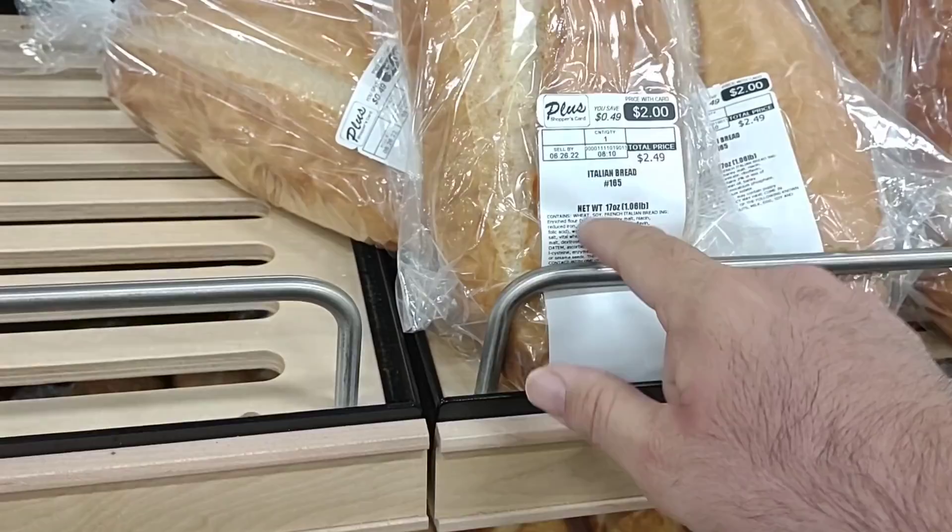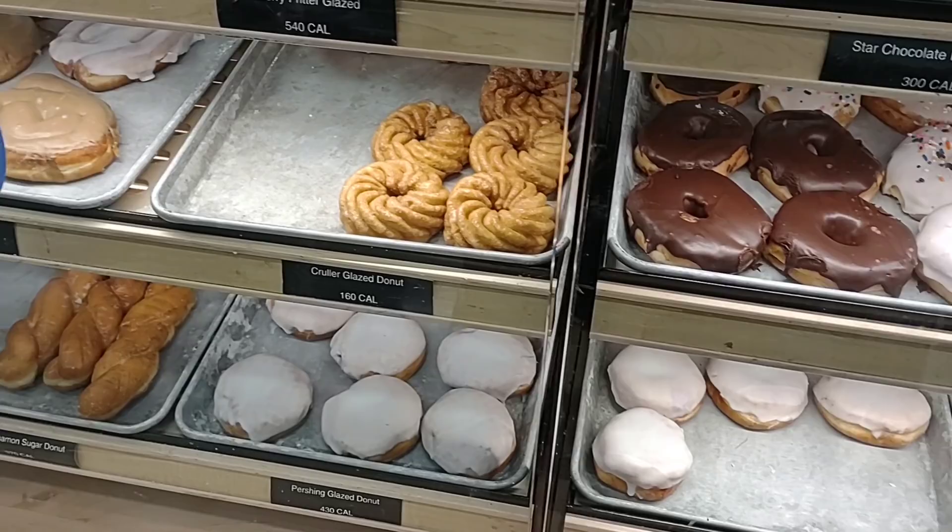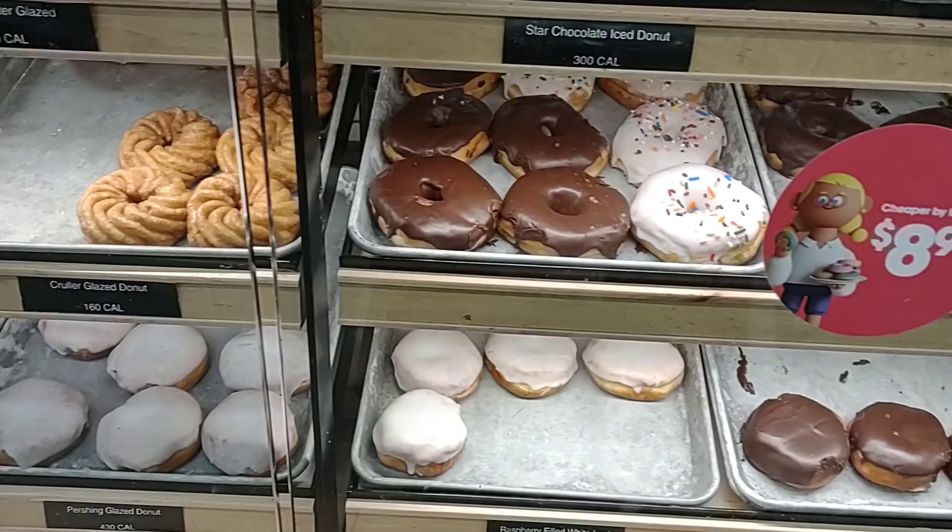Their donuts are really good. I'm surprised they have as much left right now — it's about 10:30, 11 o'clock. Usually they're wiped out by early noon. So if you want any of these donuts, you do have to get here a little early. You get 12 of them for only $8.99.